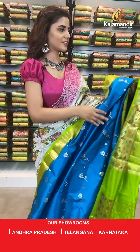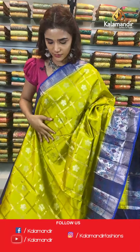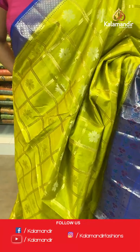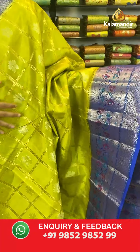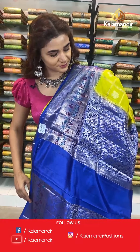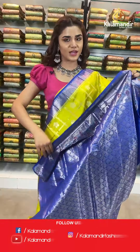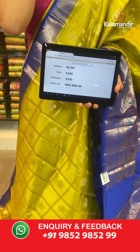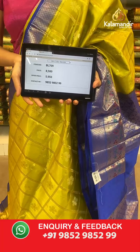On to the next saree — I hope you like the collection, place your orders right away. Up next we have a saree in light olive and blue. The body has checks and florals with a contrast border. With this comes a contrast zari woven pallu — very shiny and very beautiful — and a contrast border blouse. The item code is BL709. Take a screenshot and send to number 9852 985299.